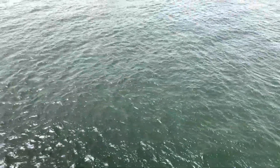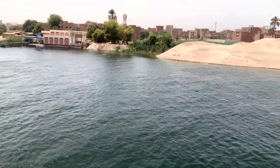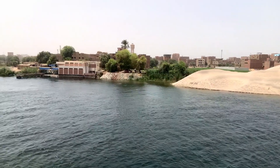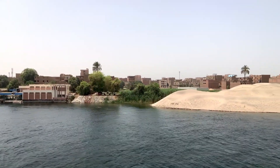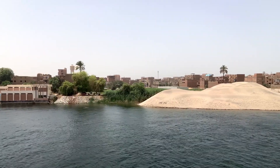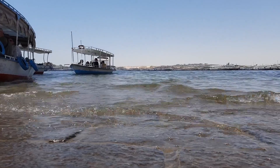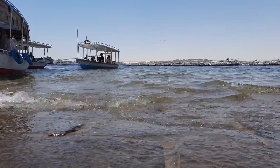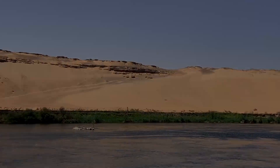Before the High Dam was built, the annual flooding of the Nile during late summer had brought high water with natural nutrients and minerals that annually enriched the fertile soil along its floodplain and delta. But high water years could destroy whole crops, and low water years created widespread drought.